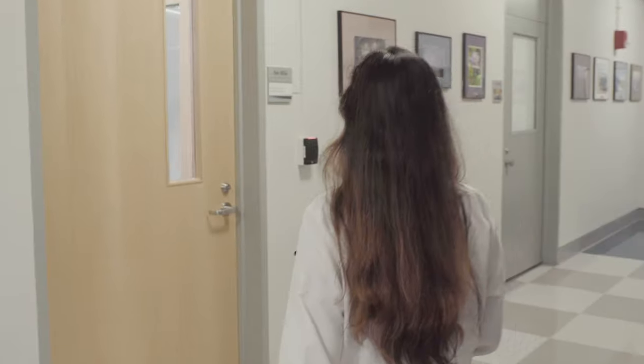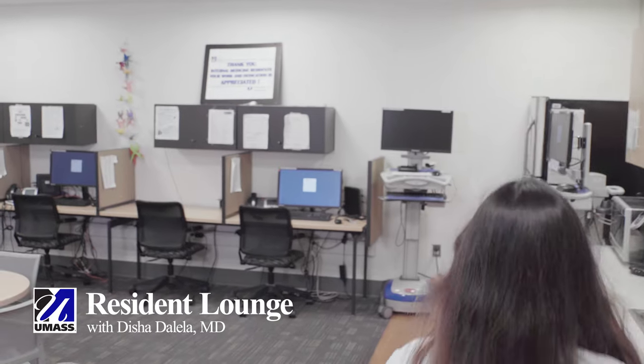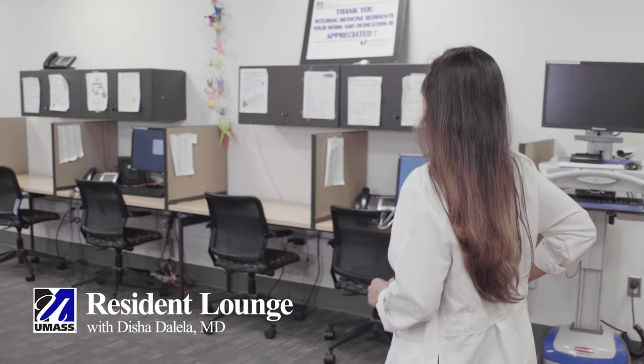We start our day with the residency lounge, which is where we are headed right now. We walk in, we grab a cup of coffee from this coffee station right here, we get the handoffs from the overnight resident, and then we log in and start our pre-rounding on our patients.